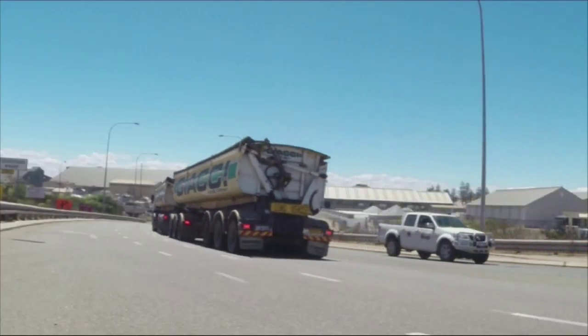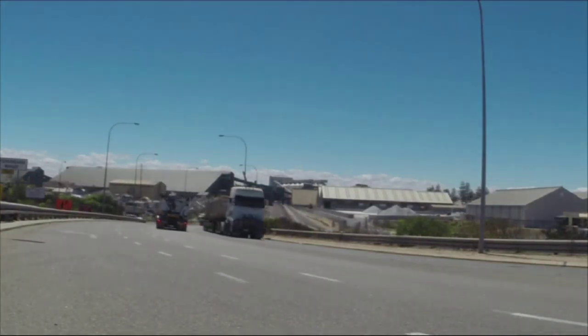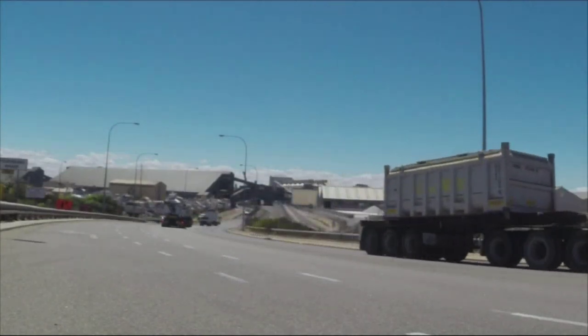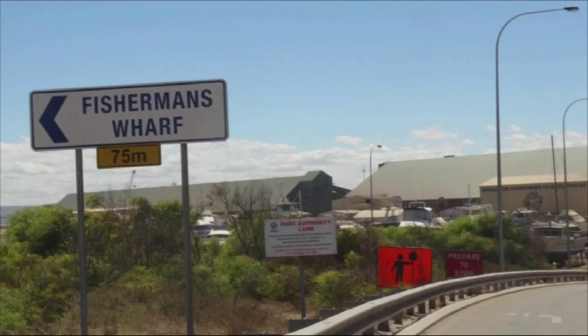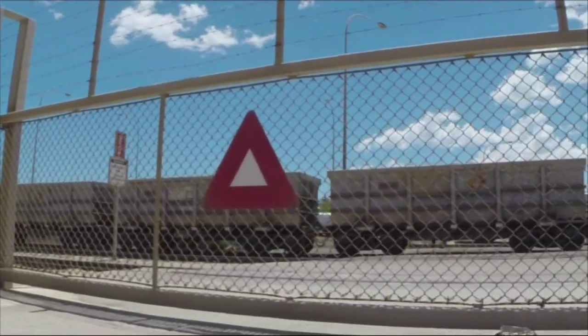Crossing a large bridge over the railway, we approach the Mineral Sands shipment point. I watch a Mineral Sands train being unloaded for shipment by sea.